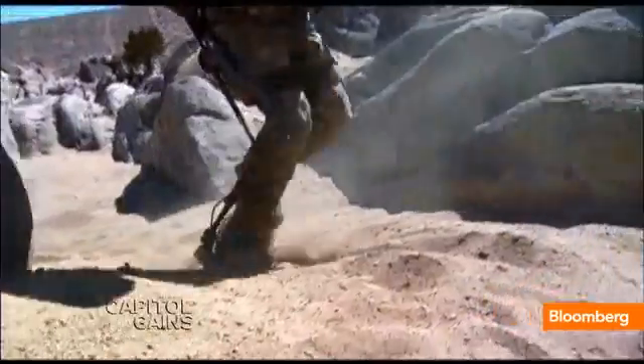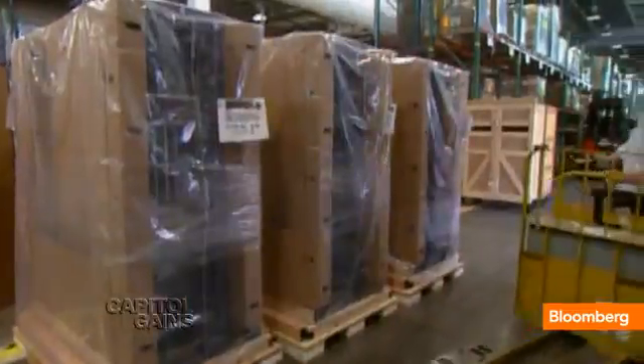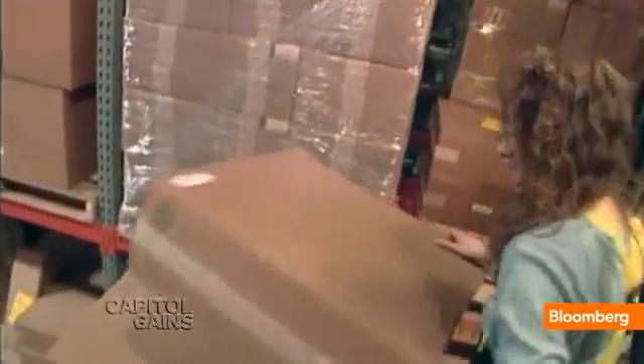the most common non-combat injury. Lockheed sees commercial applications as well, helping assembly line workers hoist heavy loads.